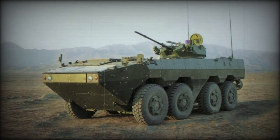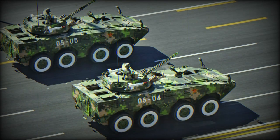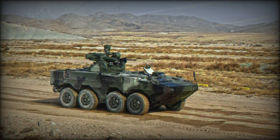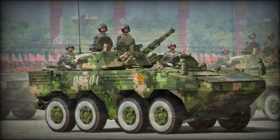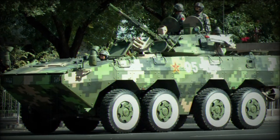The Norinco ZBL-09 Snow Leopard represents an all-modern, modular-minded 8x8 Armored Fighting Vehicle design of Chinese origin. The singular design is intended to fulfill a variety of battlefield roles but is mainly seen in its Armored Personnel Carrier and Infantry Fighting Vehicle guises.